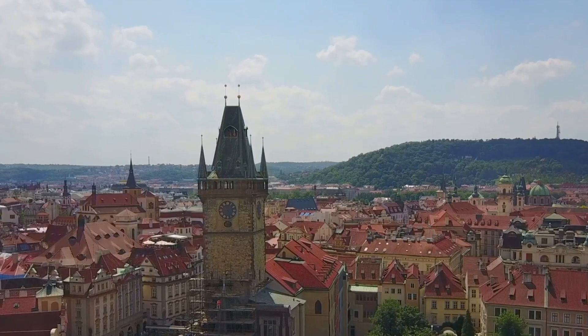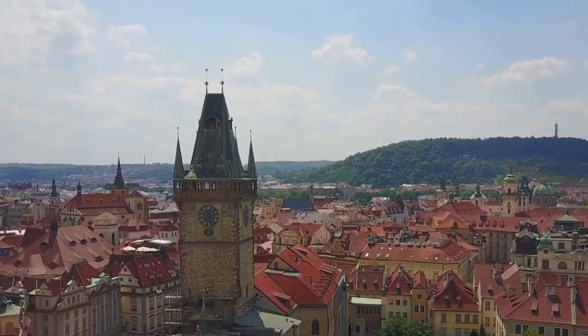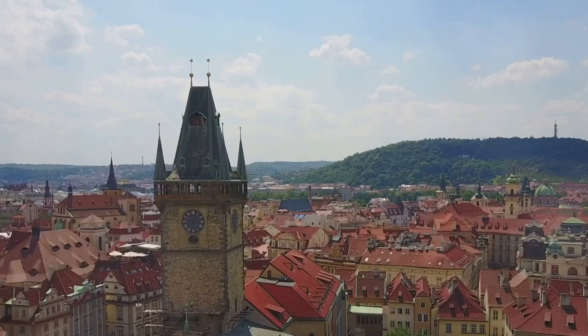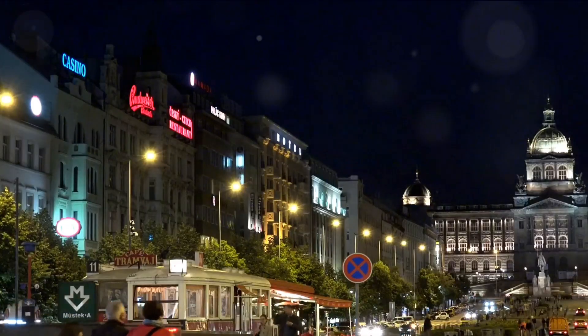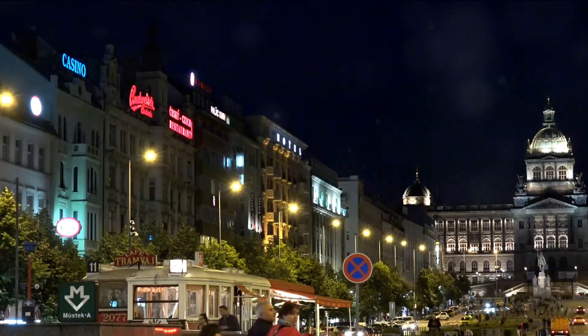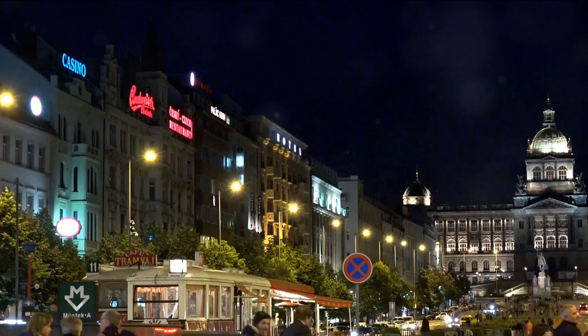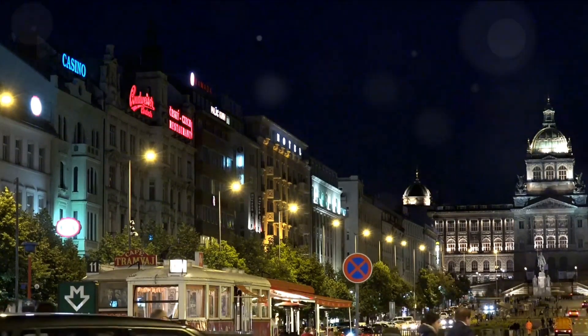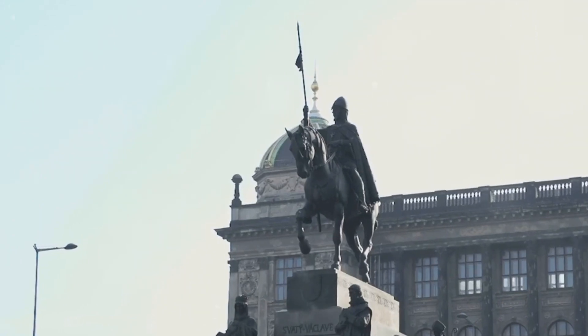Now let's shift gears and head to Wenceslas Square, the lively heart of Prague's new town. This bustling boulevard is a hub of activity with its array of shops, restaurants, and historical buildings. It's not just a shopper's paradise, but also a living gallery of architecture, from Art Nouveau to Brutalist. The square frequently hosts cultural events, making it a vibrant melting pot of locals and tourists alike. From the poignant history of the Jewish Quarter to the bustling energy of Wenceslas Square, Prague is a city of contrasts and surprises.